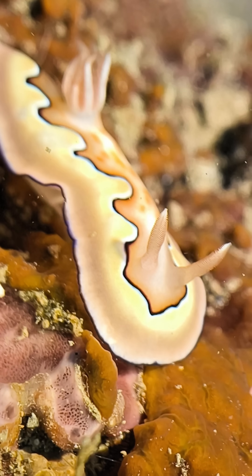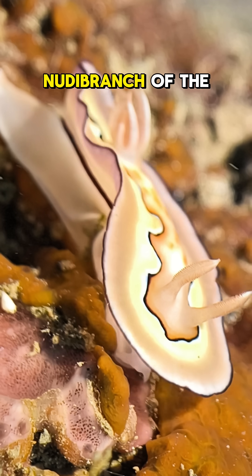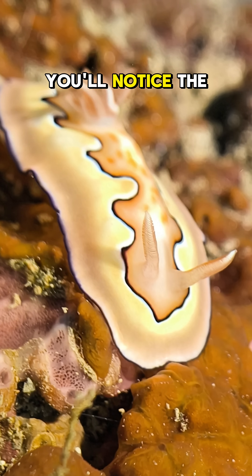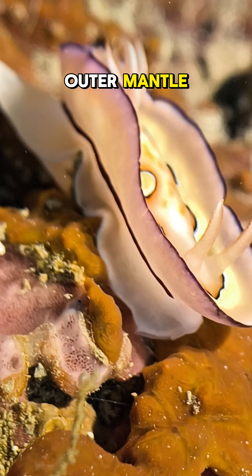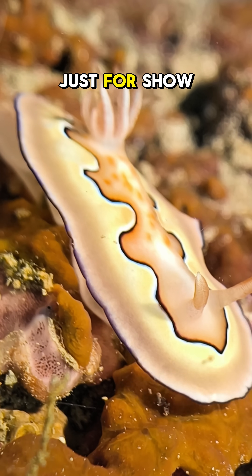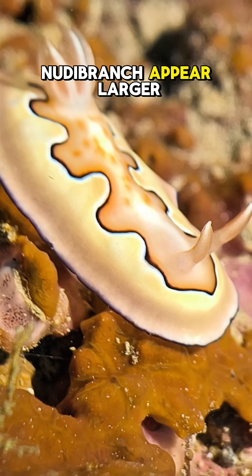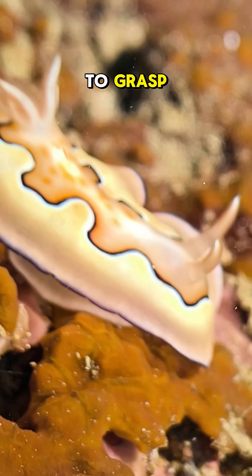Meet the Gonyobranchus koi, one of the most eye-catching nudibranchs of the reef. As it crawls gracefully across the coral, you'll notice the beautiful flapping of its outer mantle. This movement isn't just for show — it helps confuse predators by making the nudibranch appear larger and more difficult to grasp.